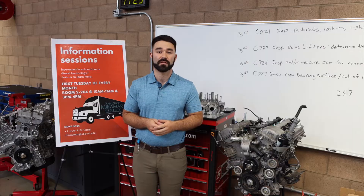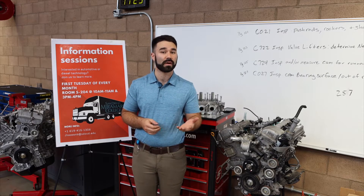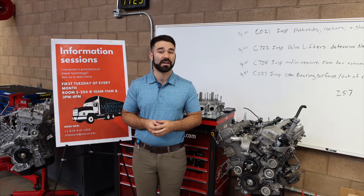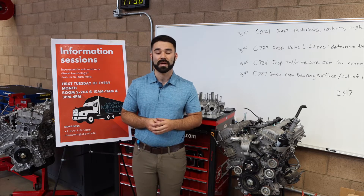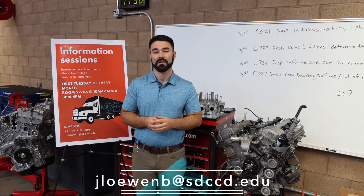The information sessions are held on the first Tuesday of every month. I hold two sessions: one in the morning from nine to ten, and one in the afternoon from three to four o'clock. They're here on campus. Due to COVID-19 right now, you can book them through me by shooting me an email at jlowenb at sdccd.edu.